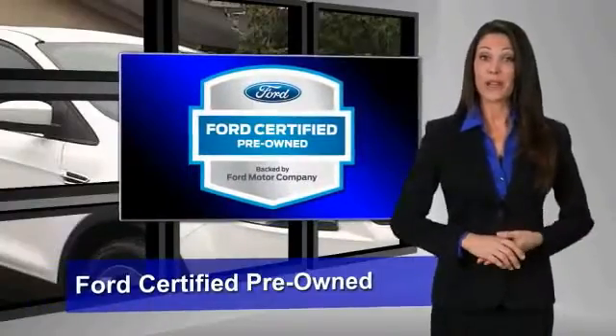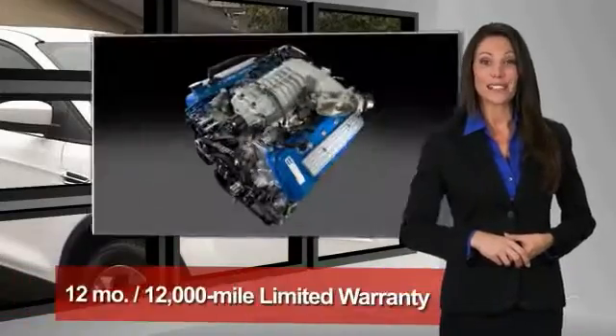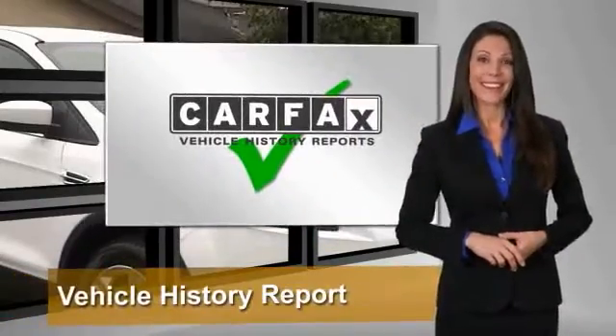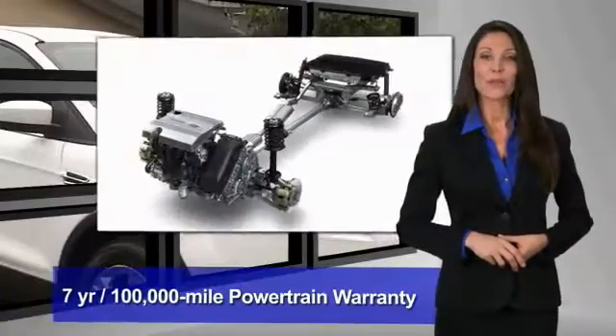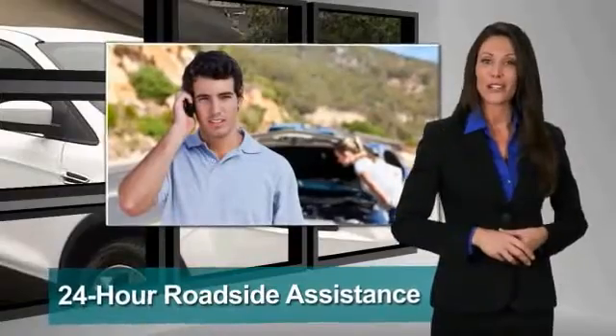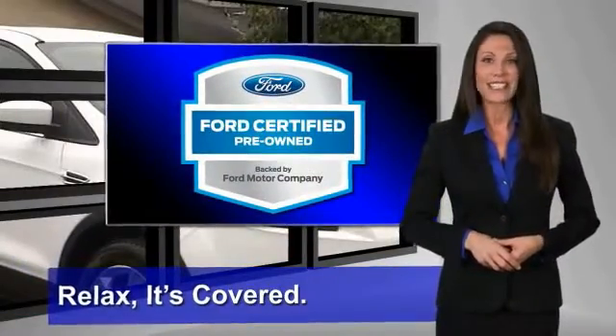This Ford Certified Pre-Owned vehicle has undergone a rigorous 172-point inspection by factory-trained technicians. We notice everything. Enjoy the confidence of the comprehensive limited warranty that offers coverage on more than 500 components. Relax — it's covered. See your dealer for details.